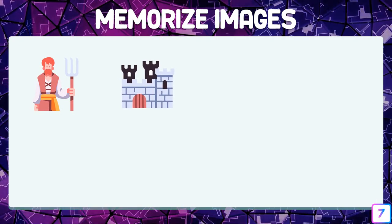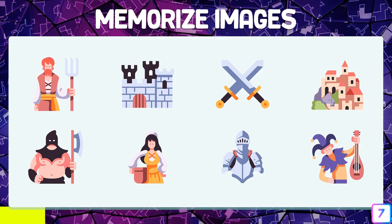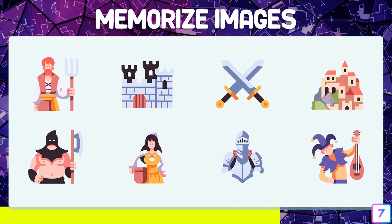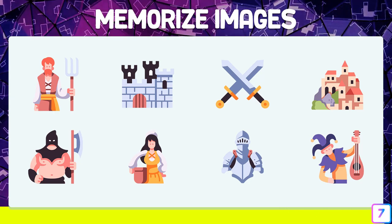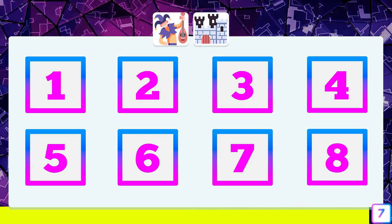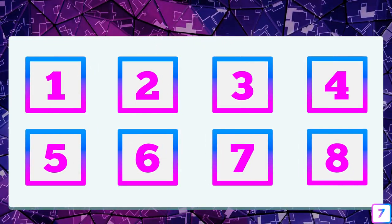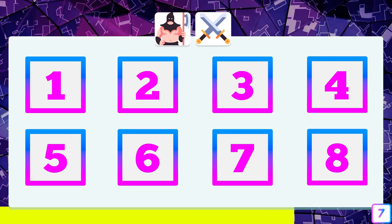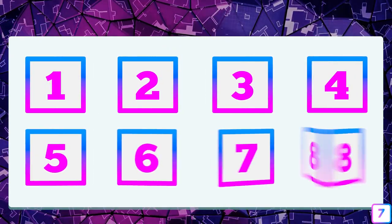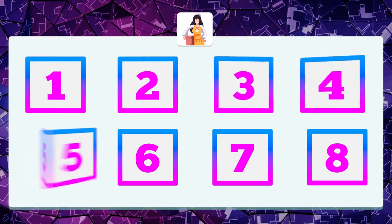Test number seven — we re-memorize each of the images without pairs. Where is the musician and the castle? In box number two and number eight. And the executioner and the swords — do you remember where they were? The swords in box number three and the executioner in box number five. And the woman in the yellow dress — do you remember? The woman is in box number six.